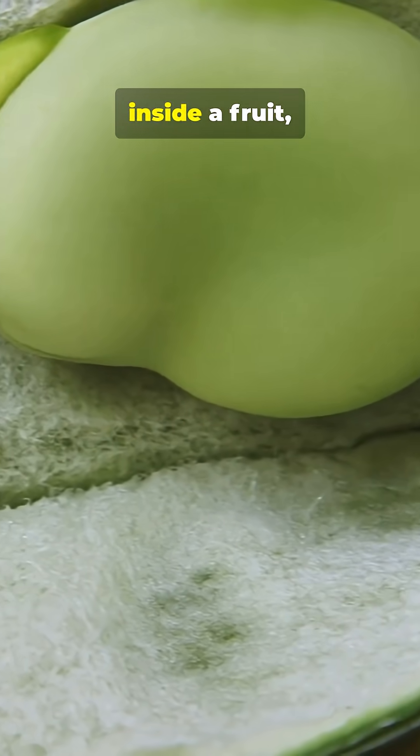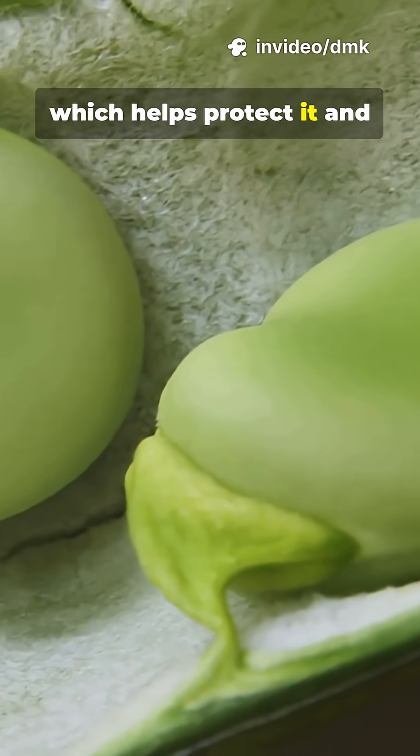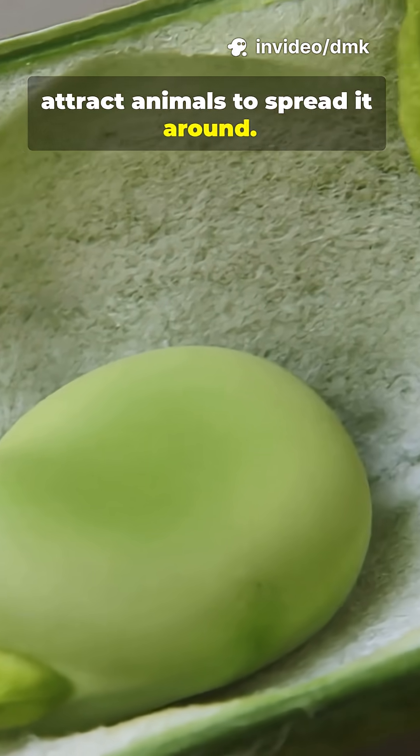Sometimes the seed hides inside a fruit, which helps protect it and attract animals to spread it around.